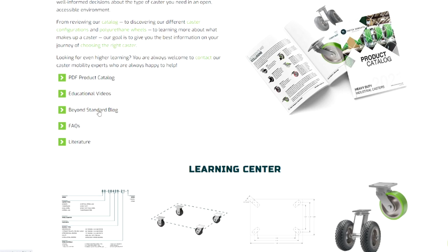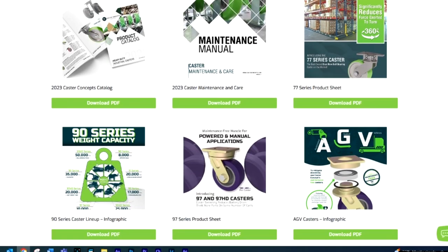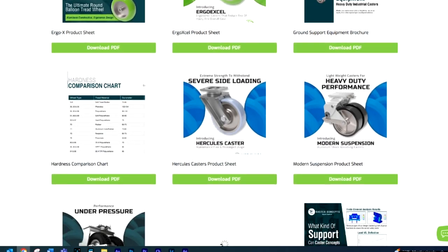We also have our Beyond Standard blog, which covers a wide range of caster topics and applications. You'll discover at a glance information in our literature section about many different casters and other topical information that you can download and review at your convenience.